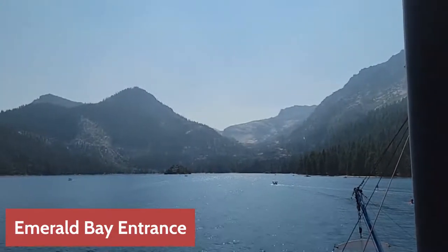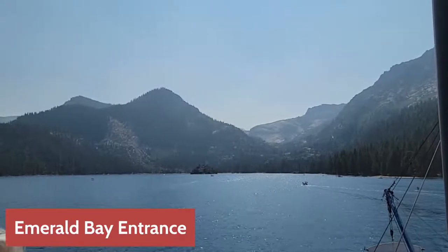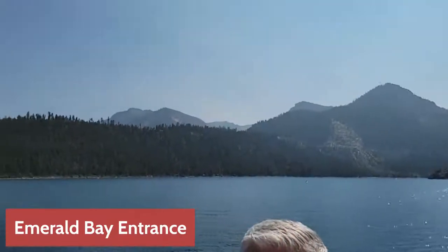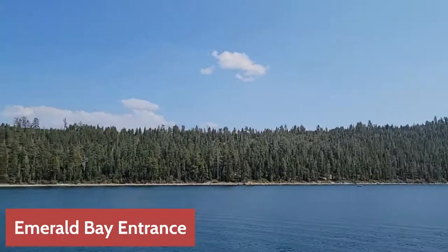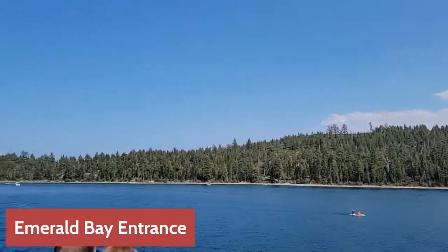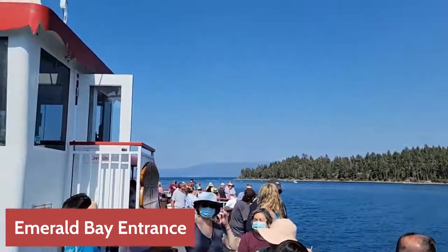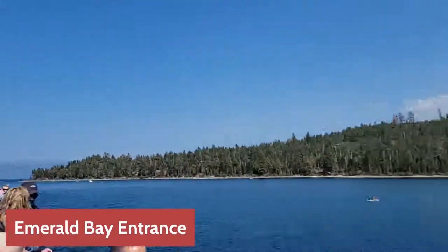Here we are back at Emerald Bay on Lake Tahoe. Our journey on the Dixie Queen 2 continues — this is beautiful. You can see the real crystal-clear blue turquoise water of Lake Tahoe. This is more of a safe harbor on the northeast side of the lake, and everyone has stood up after their drinks to check out this wonderful beautiful scenery.